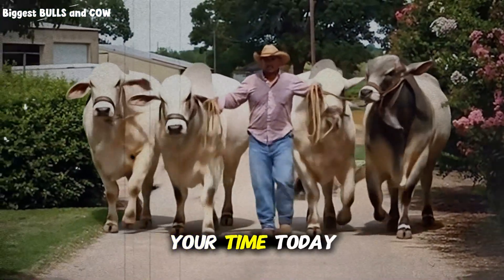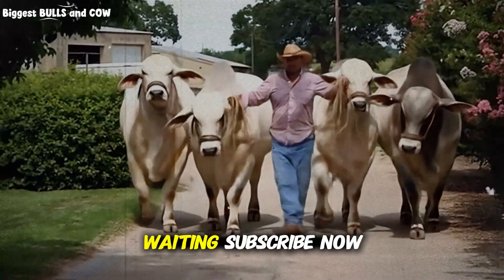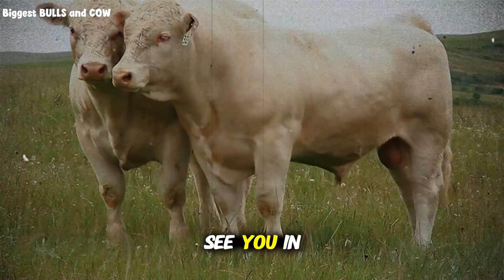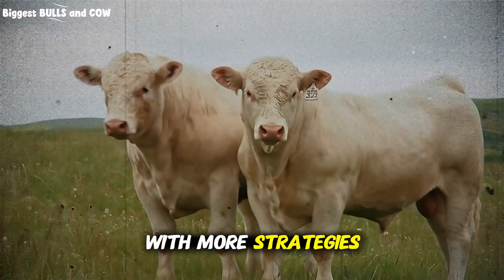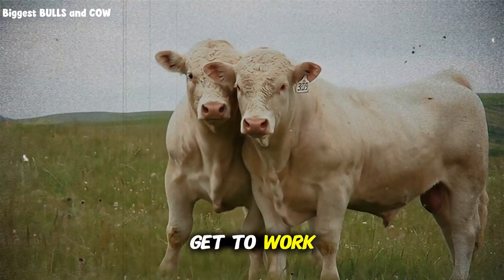Thank you for your time today. Go check your mineral troughs — your cows are waiting. Subscribe now and I will see you in the next video with more strategies to build the biggest bulls and the most productive cows. Let's get to work.